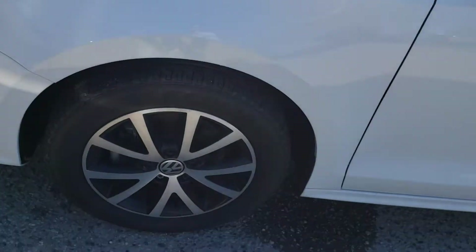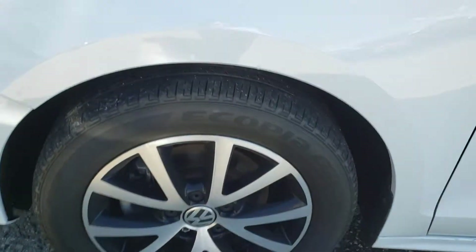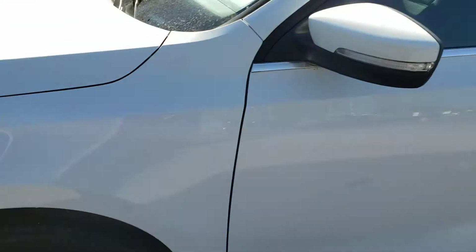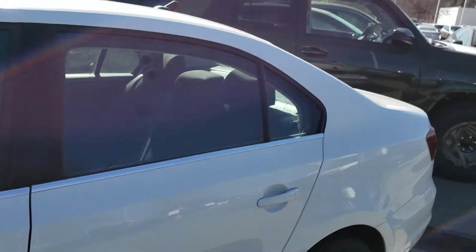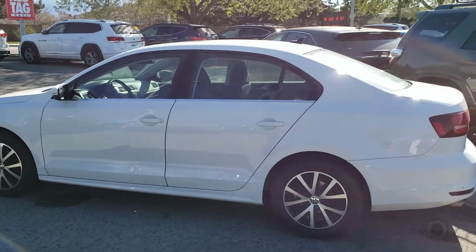As you come around to the side of the vehicle, you'll notice the 16-inch alloy rims the vehicle currently rides on, and those are wrapped in Bridgestone tires — you can see the tread there. As we continue down, you'll notice the turn signal indicator integrated right into the mirror, as well as the nice chrome strip that runs along the bottom of the windows. A very nice compact side profile.